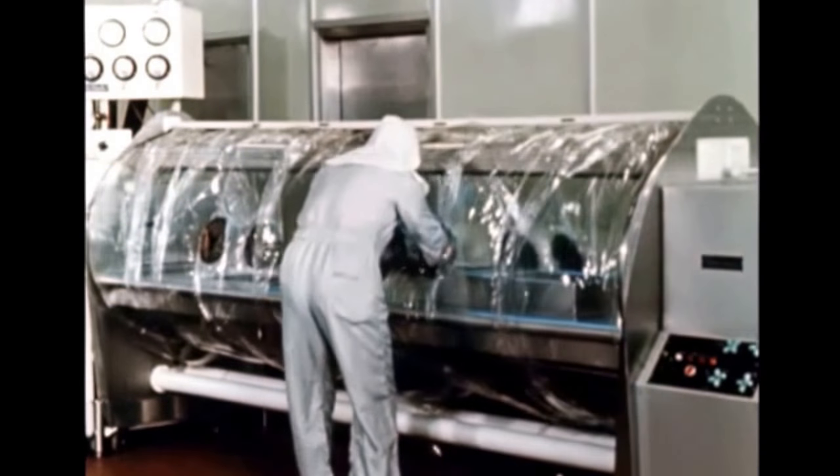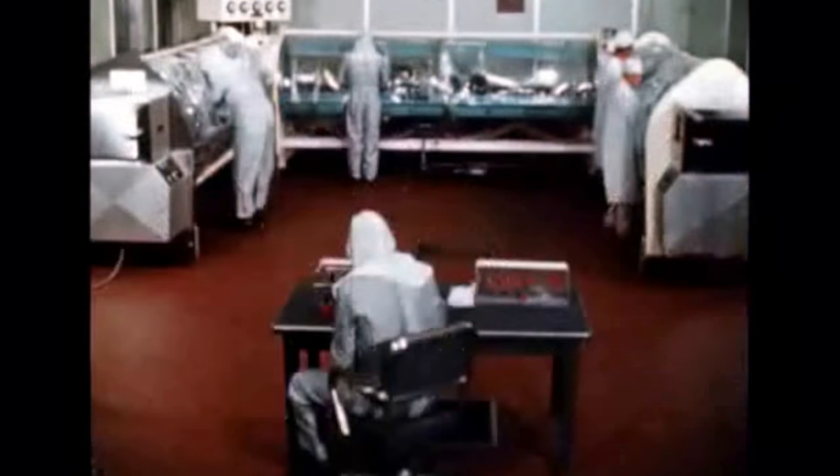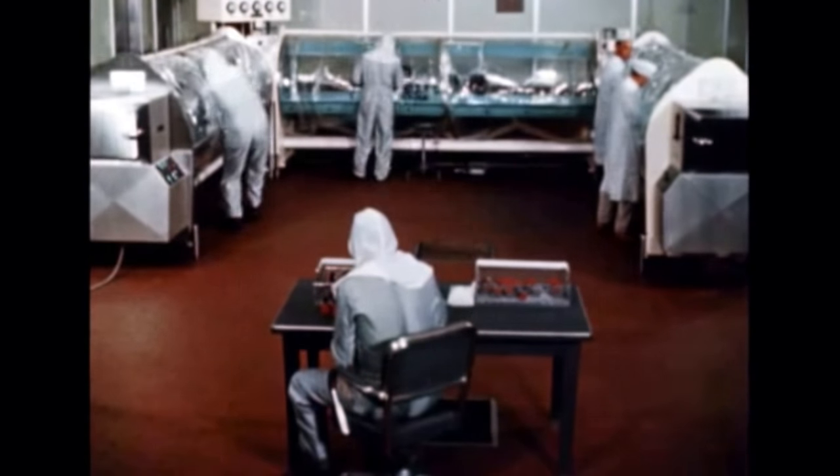Operating room sterile clean rooms are a part of the everyday scene at the Rocket Development Center, for it is here the guidance and control, propellant-sensitive, and particle-free systems are put together.